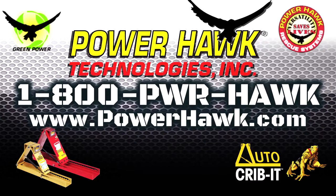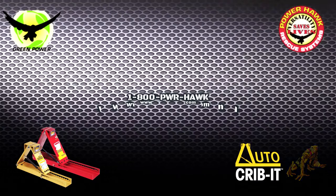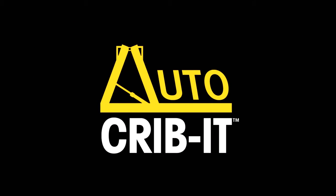Contact your Auto Crib It dealer or call us at the factory to learn how you can make the Auto Crib It an invaluable tool in your arsenal of rescue equipment.